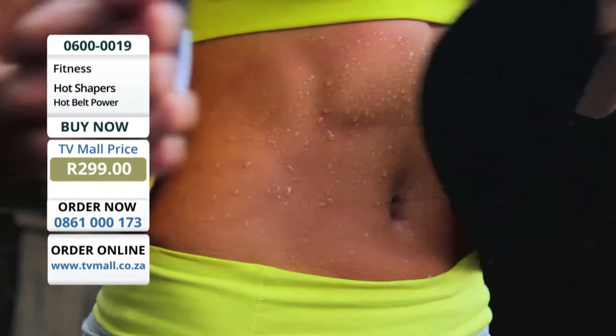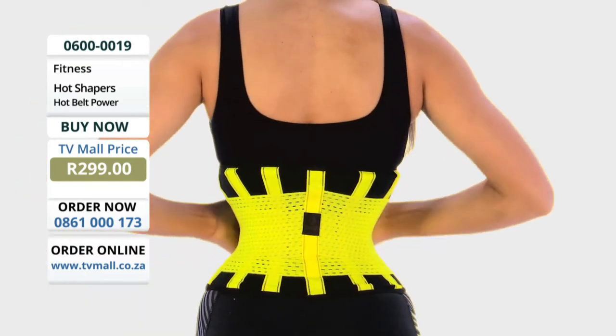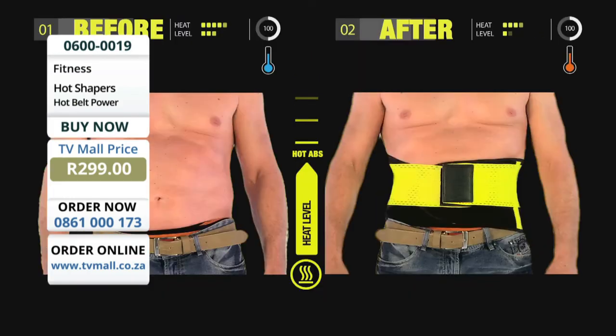The waist belt that makes you sweat and sweat toxins while compressing, shaping, and slimming your waistline — sweat and tighten for an instant and progressive transformation.